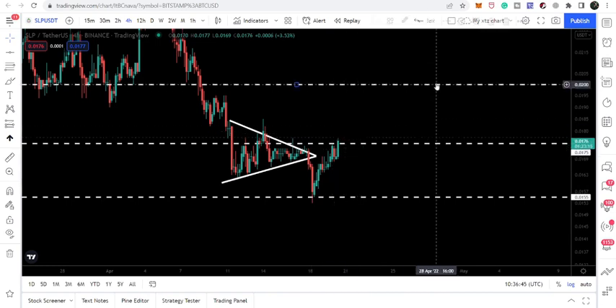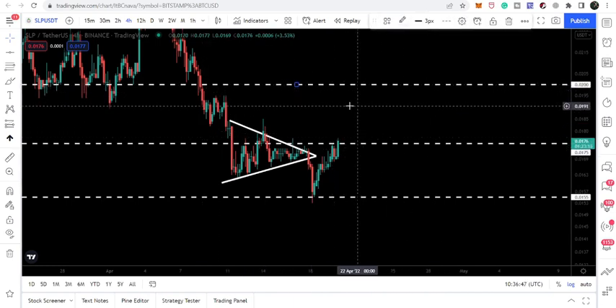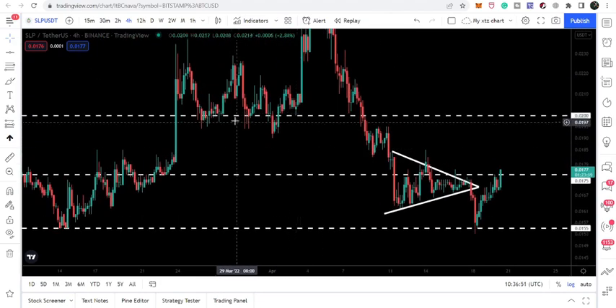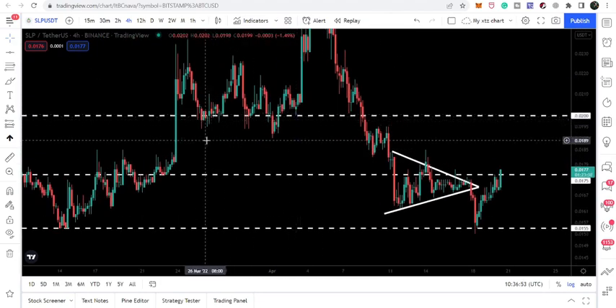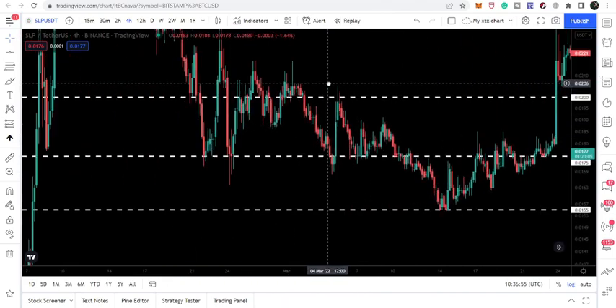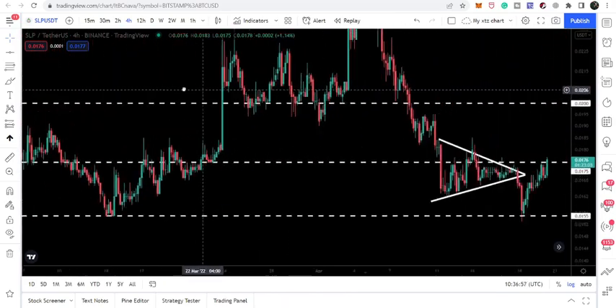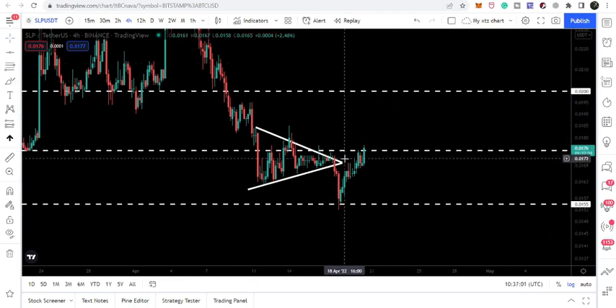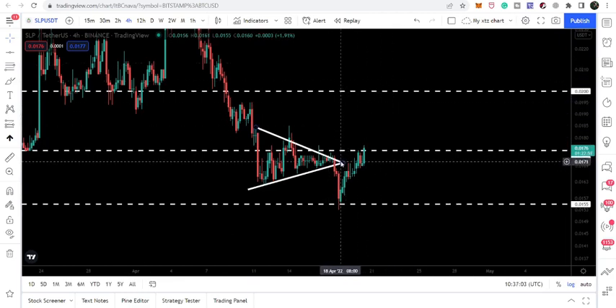After breaking out this resistance at 1.75 cents, the next resistance will be at 2 cents, which will also be another strong resistance. You can see it has been working as a support here, as a support here, as a support here, and as a resistance. So right now, after this breakout, it can once again work as a strong resistance for the price line.